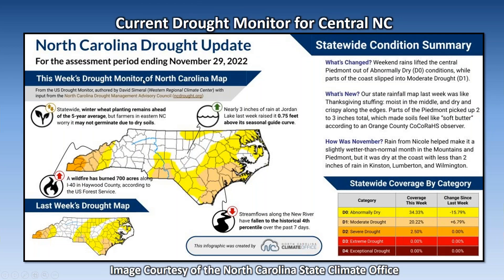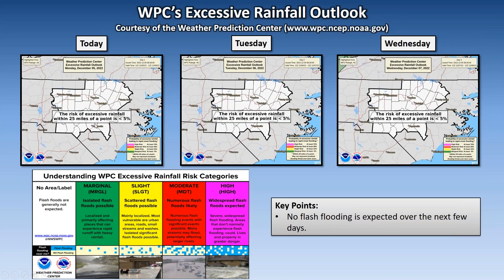Nothing new here — this is the drought update that was issued last week. Just wanted to show it as a reminder; not a whole lot of change from the previous week. We still have some drought lingering across the region. Even though we have rainfall starting tonight into tomorrow, it's mainly going to be light and we're not expecting any flash flooding at this time.